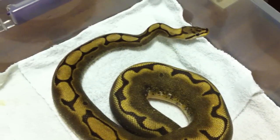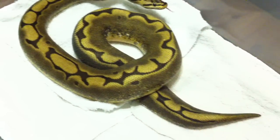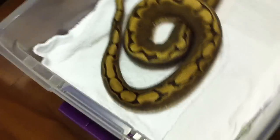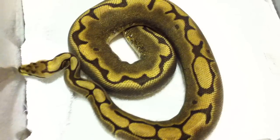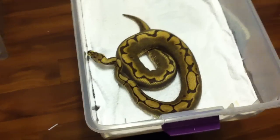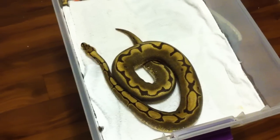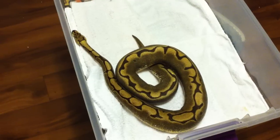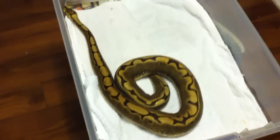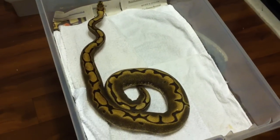I didn't buy her — she was from a clutch of one of my normal females and my original ball python spider male. I spent some big bucks on him, and that's how I got into this whole thing. I love her and I've been waiting to breed her. Let's see if anything comes out as reduced or striped as her — probably not, but it'll be fun to see. Hopefully she takes and I get a clutch out of her.